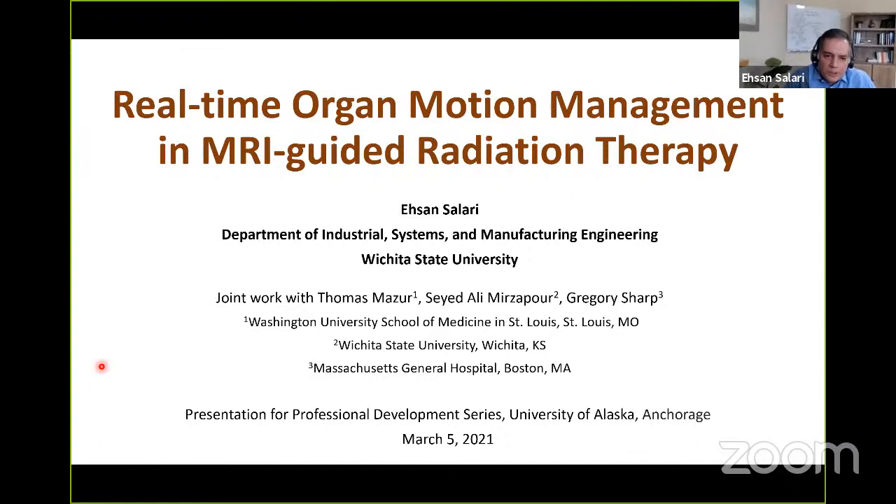The topic of my presentation today is real-time organ motion management in MRI-guided radiation therapy. This is joint work with my previous PhD student Ali Mirzapur, and clinical collaborators Dr. Thomas Mazur from Washington University School of Medicine in St. Louis, and Dr. Greg Sharp from Massachusetts General Hospital and Harvard Medical School.